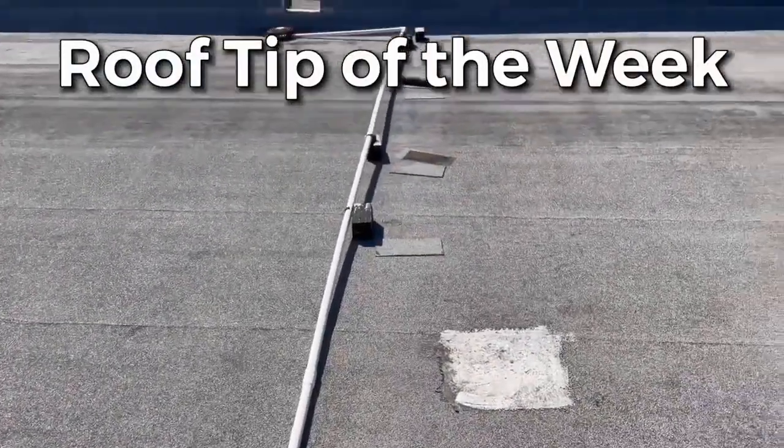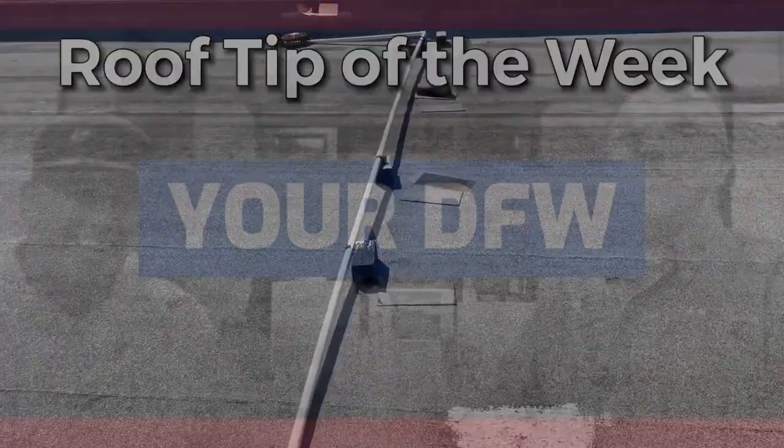If you have these on your roof and they're not secured, get someone up there to secure them. That's your roof tip this week.